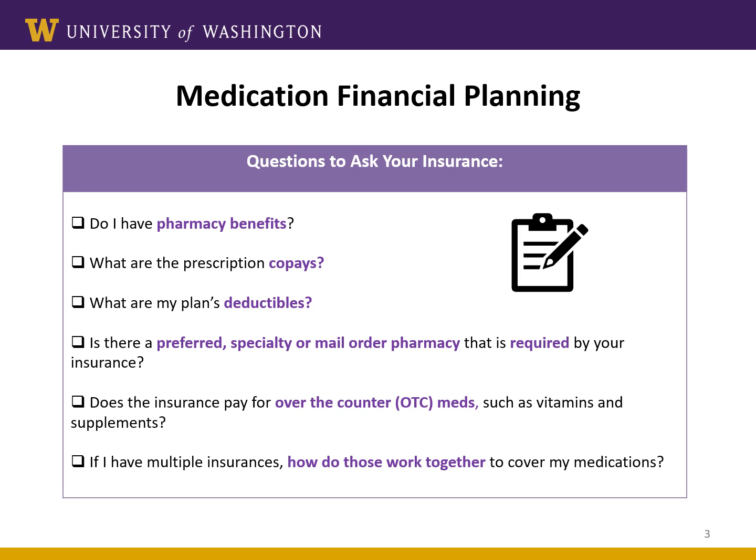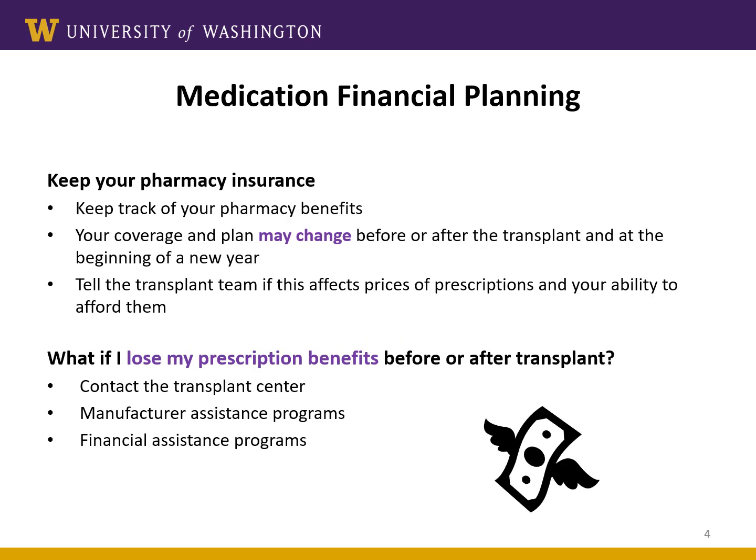Another important question is: do you have multiple insurances? If you have multiple types of insurance coverage, make sure you understand how they work together and what specific things they cover, including which one is considered the primary insurance and which one is secondary — meaning which one pays first and which one pays second. You will be able to discuss these details with the financial coordinator during your meeting with them, so be prepared and come with a list of questions. Also, your insurance benefits could change every year, so it's important to keep track of those changes and share any updates with the transplant center if it's going to affect your transplant.